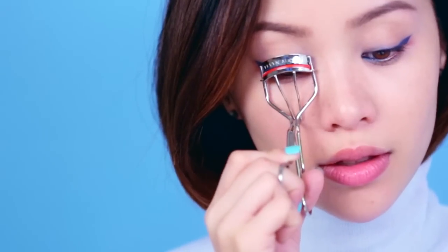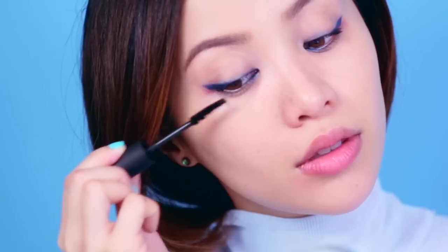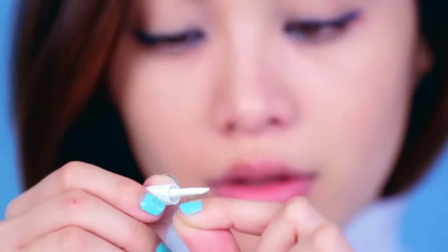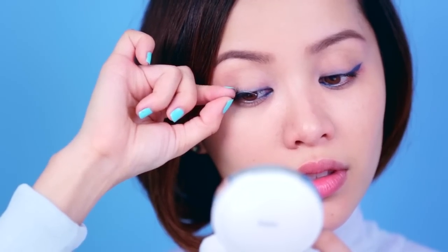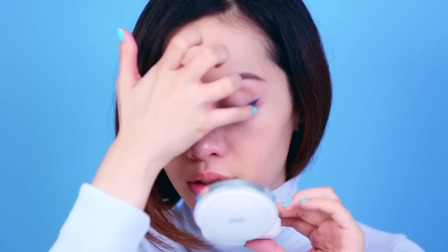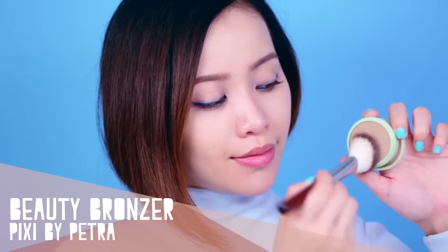To prep your lashes for mascara, give them a good lift with an eyelash curler. Add a coat of volumizing mascara to thicken them up, and then apply fake lashes. For myself, I prefer natural-looking lashes because the heavier ones tend to weigh my eyes down. However, everyone has different eye shapes — some eyes look better with heavier lashes and vice versa, so experiment with different lash types until you find the right one that suits your eyes.